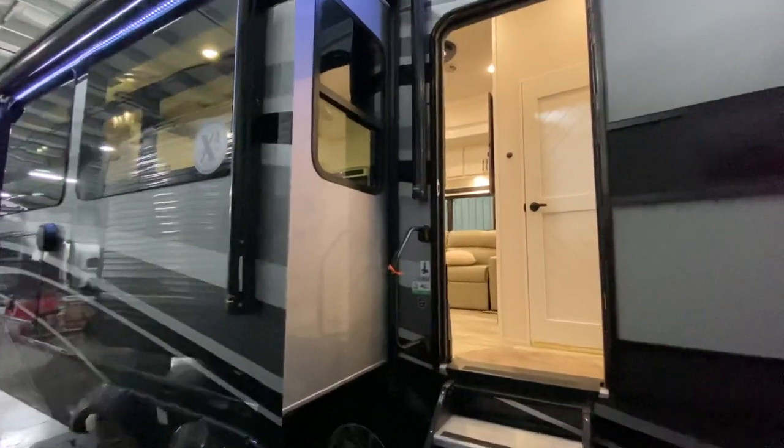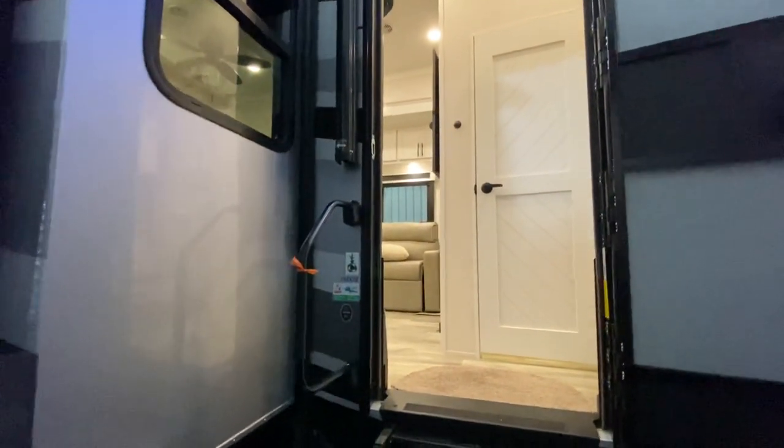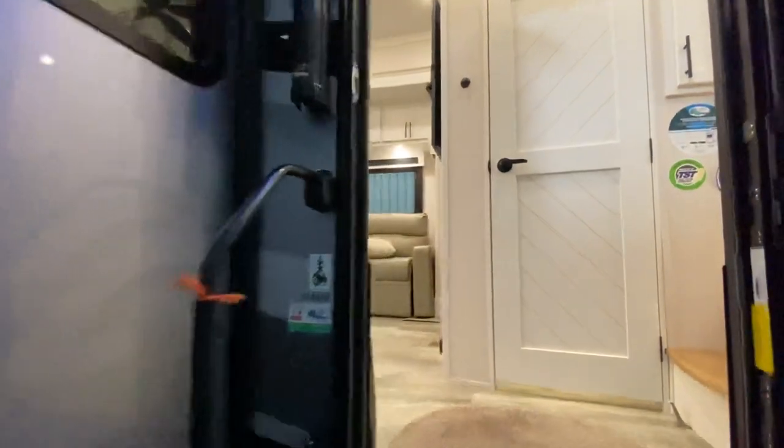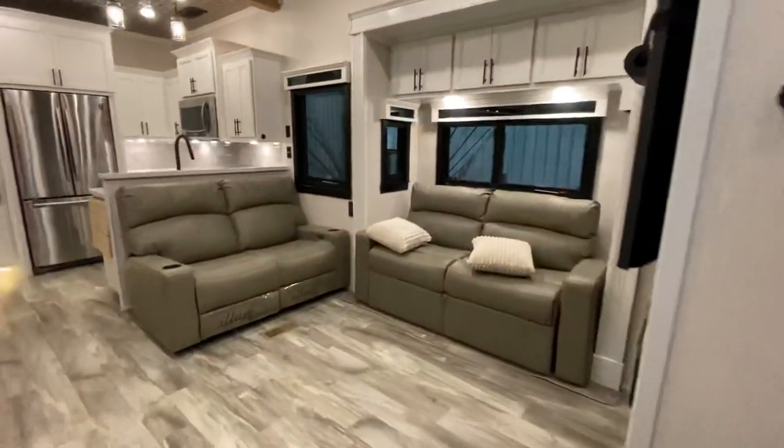With a bath and a half, a beautiful rear kitchen, and one of the best bathrooms in a camper the world has ever seen — you guys are going to absolutely love it. And if you guys like RV videos, please make sure to like and subscribe.